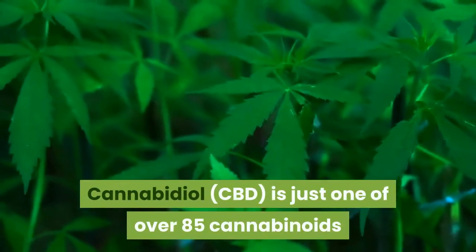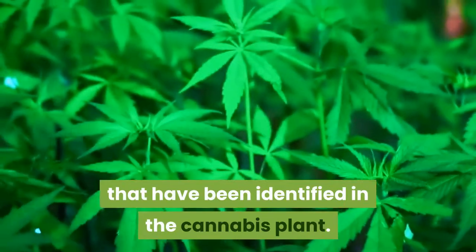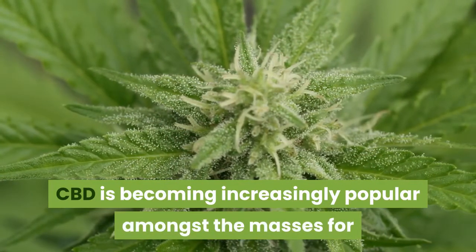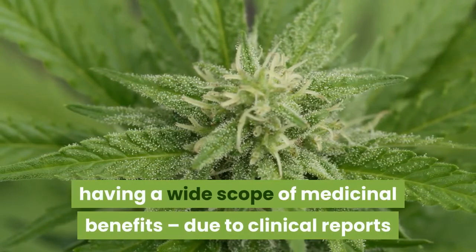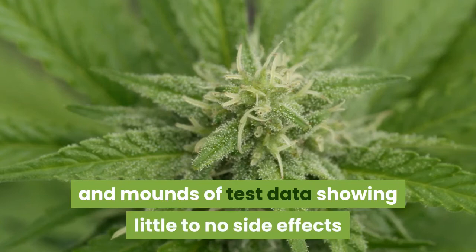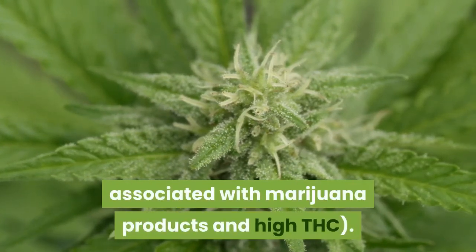Cannabidiol is just one of over 85 cannabinoids that have been identified in the cannabis plant. CBD is becoming increasingly popular amongst the masses for having a wide scope of medicinal benefits, due to clinical reports and mounds of test data showing little to no side effects and the lack of psychoactivity typically associated with marijuana.